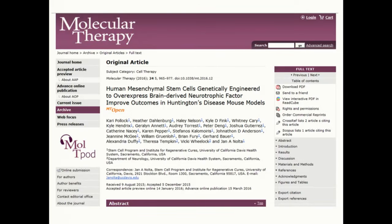We want to understand, at the molecular level, how they are finding the damaged tissue and knowing what to do to help it. We've published the results of our preclinical IND-enabling studies for the MSC-BDNF project in the prestigious journal Molecular Therapy.